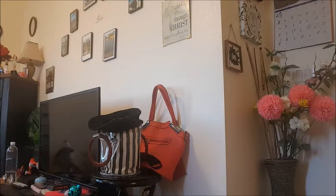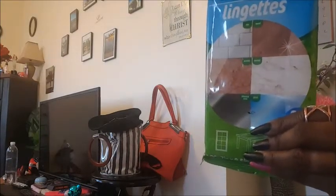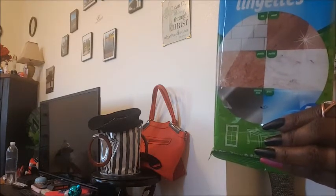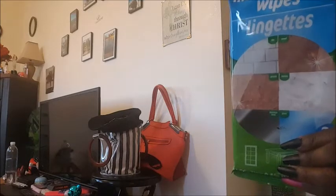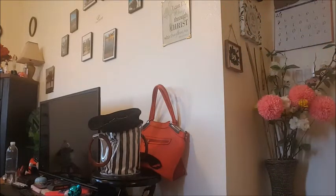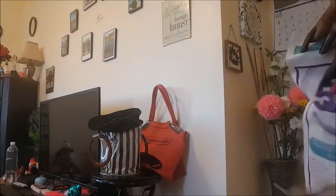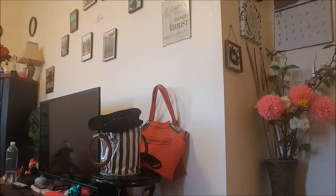Then I got some more multi-surface wipes that you can use to clean stainless steel surfaces — my refrigerator is black and you can use these to clean it. I got four packs because Dollar Tree doesn't always have these in stock. I also got my daughter some more five-minute whitening strips — they work pretty good for her, just for short term until she gets her teeth professionally whitened.